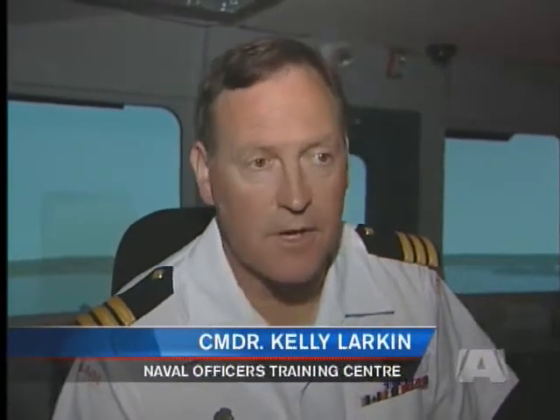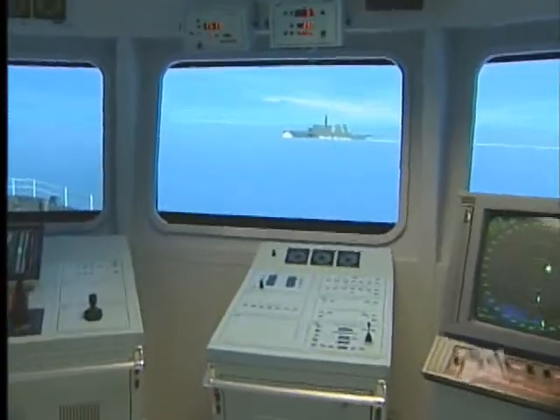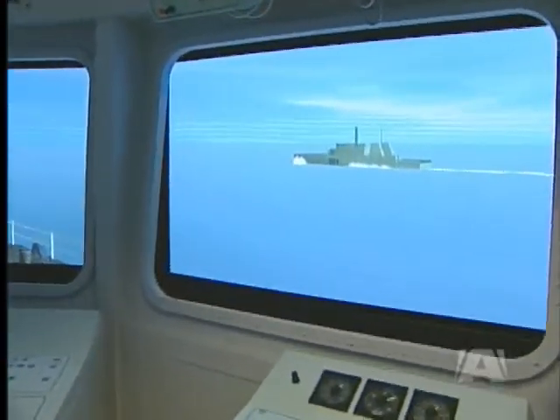We have several different models of ships. We have the Orica class, which are our new training vessels, the maritime coastal defense vessels, which are operated by the naval reserves, and then we have all of our classes of major warships and submarines.